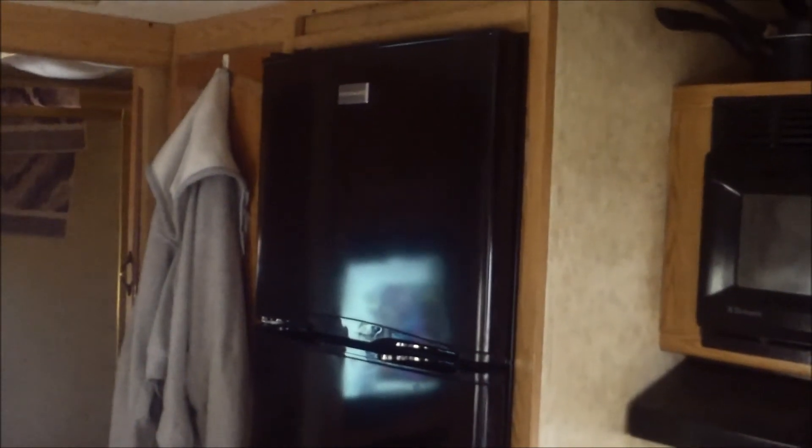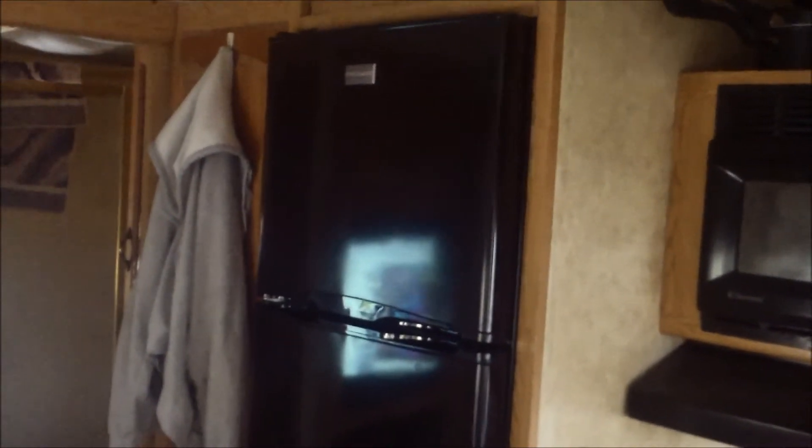And even if the power goes out, the manager, who's a good friend of mine, has a spare generator that we can hook up and keep this thing running. So I'm not real concerned. This is a stationary park, and I don't plan on traveling very much.